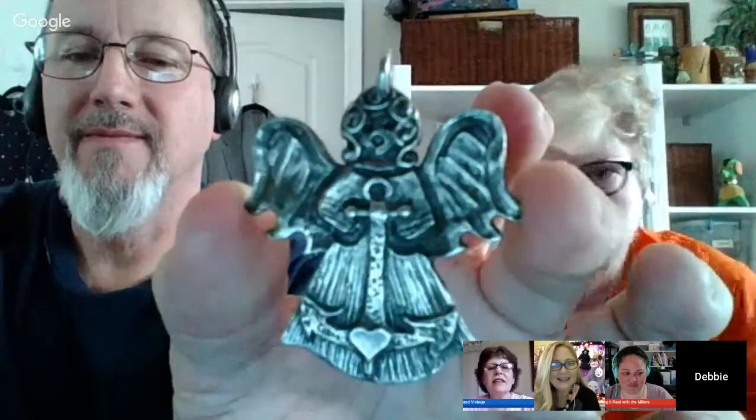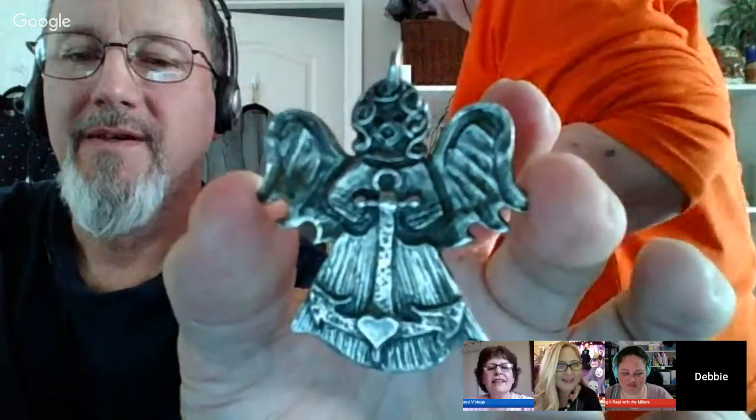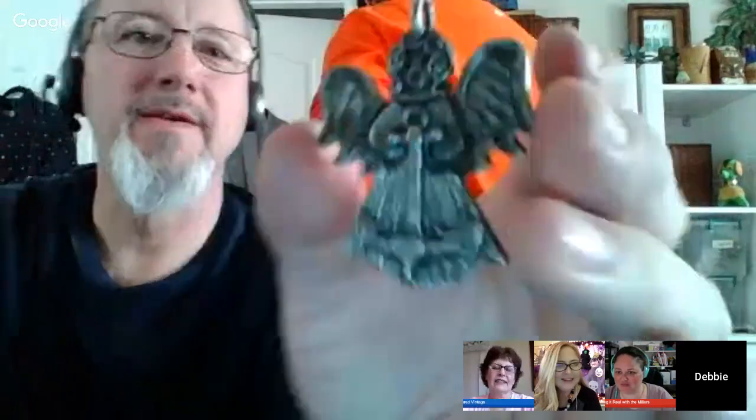Speaking of cufflinks not selling — I just sold a pair today for 19 dollars. They were vintage Swank — those sell pretty well.